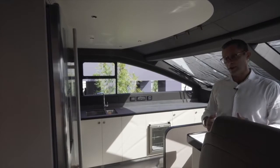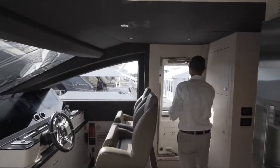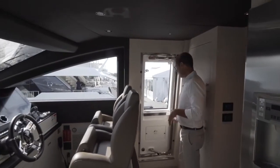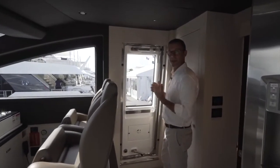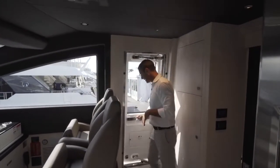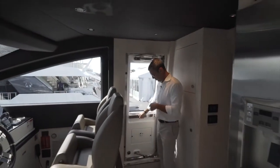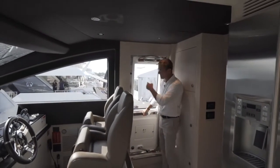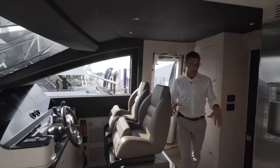This area is completely separated. If the crew needs to go outside, this is the door they use. We always use the same mechanism: automatic dogs come down, the door is watertight, and to open you just push and pull; when you pull it back the dogs come in to guarantee water tightness.